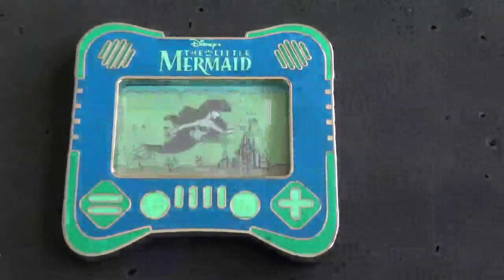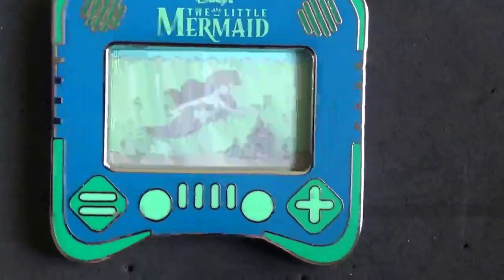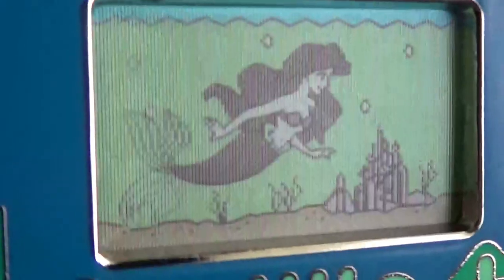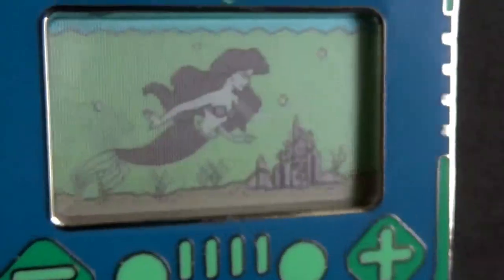Next up we've got a recent release from the monthly iHeartGaming series — you've got certain characters from the 90s in a handheld video game console style. This one is pin-on-pin and you've got Ariel from The Little Mermaid. It's a limited edition of 2,500 for $17.99 in the park. If you move it just right, her arm moves — her arm's down and her tail's down so it looks like she's swimming.